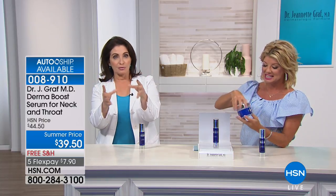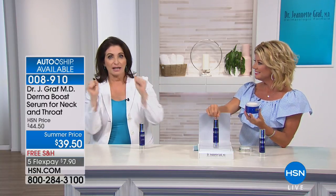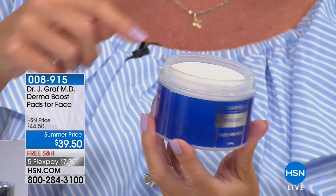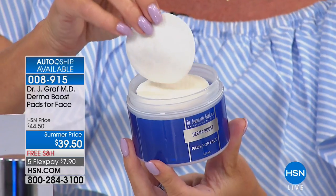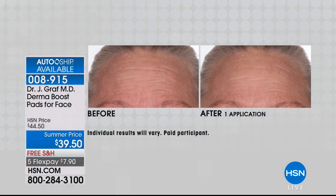Any time you get bored with whatever skincare you're using, if it's not this, come back to Dr. Graff. On top of the neck and decollete serum, the Boost Pads are also available today at $39.50, a special summer price, also available on auto-ship. These are Derma Boost Pads loaded with peptides with a new delivery technology. Looking at the before and after — after just one application, the difference is visible.